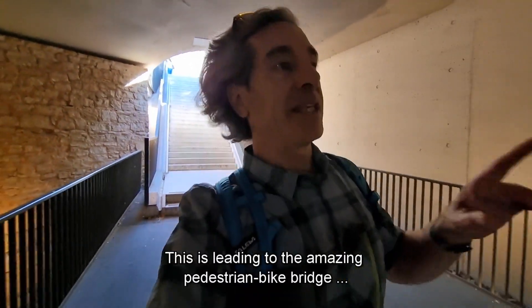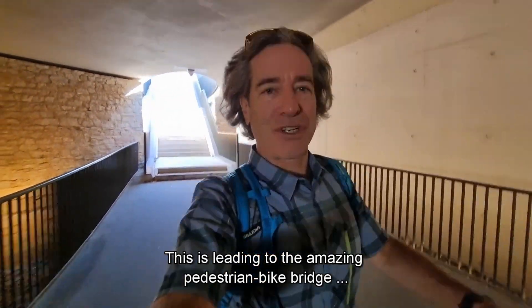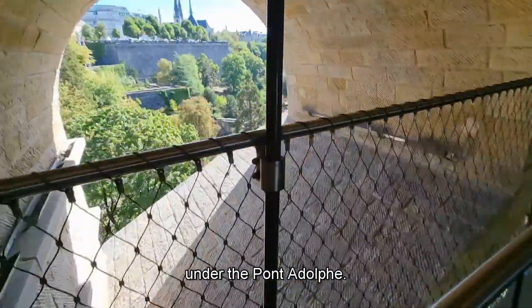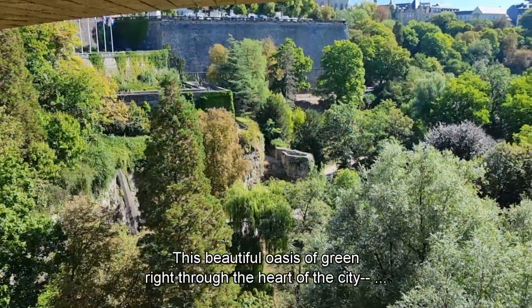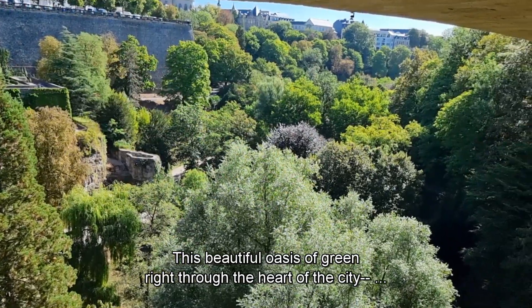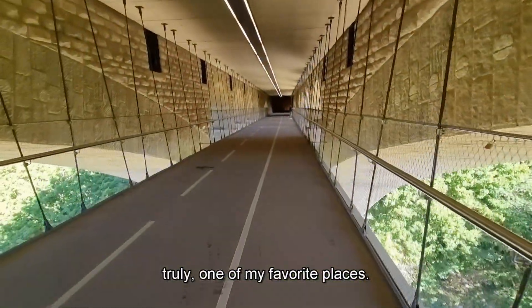This is leading to the amazing pedestrian bike bridge underneath the Pont Nadal — this beautiful oasis of green right through the heart of the city. It's truly one of my favorite places.